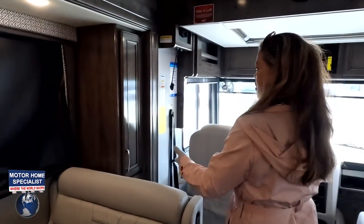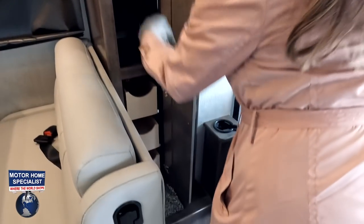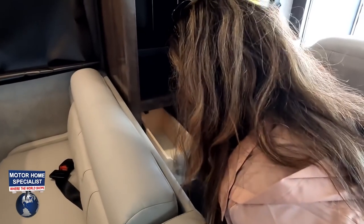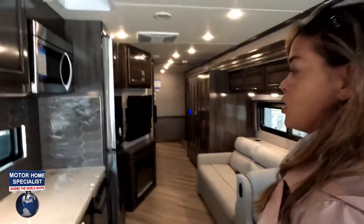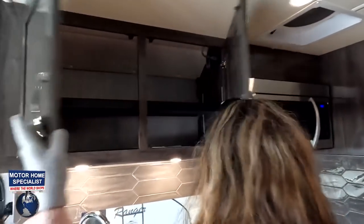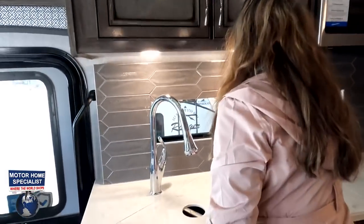Here's the pantry — it has adjustable shelves and drawers where you push in and then pull them out. It's great that they give you a pantry on a bunkhouse model, because a lot of times you won't see that.